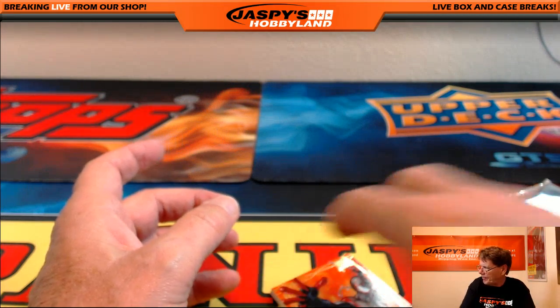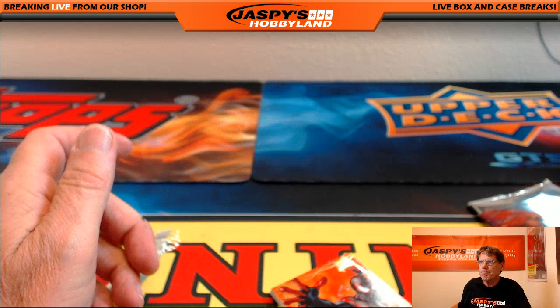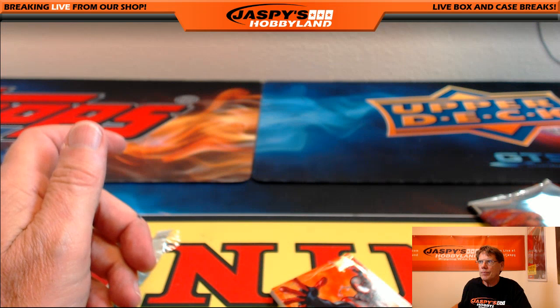That's the break, everybody. Thanks for joining. JaspiesHobbyland.com is the place to buy your spots. Until next time, thank you.